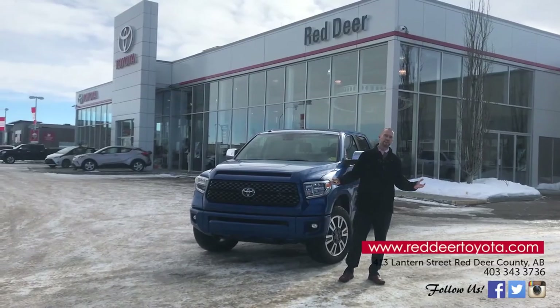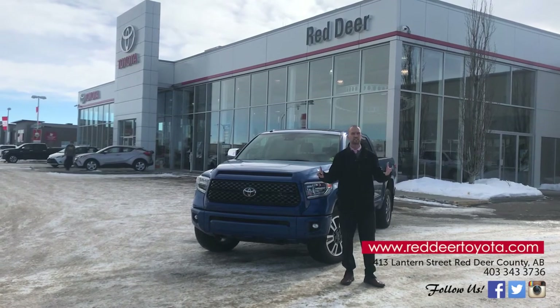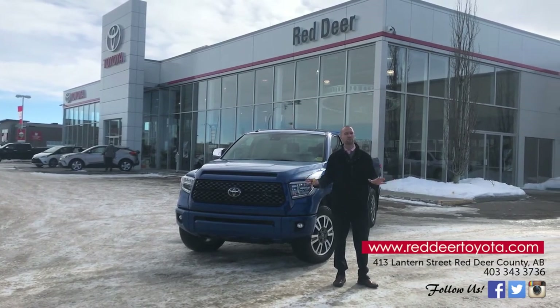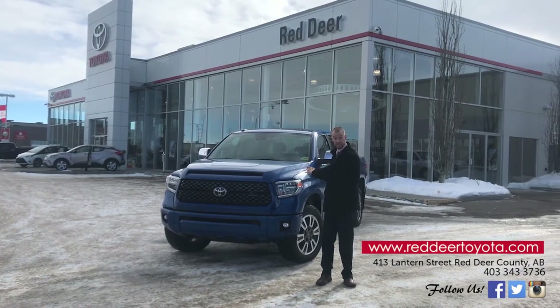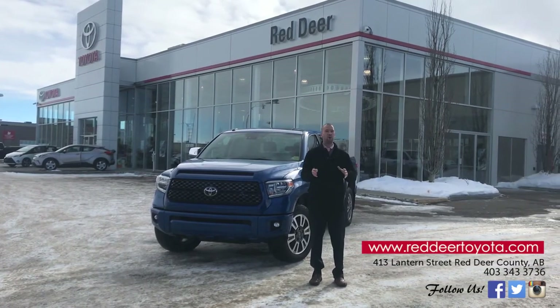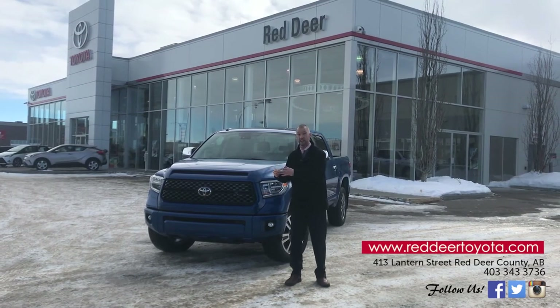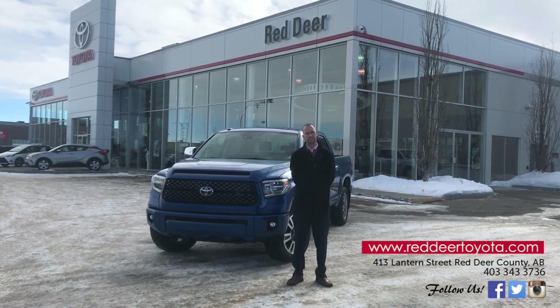Thank you from all of us here at Red Deer Toyota — we really appreciate your business and support and your taking the time to view this video. There are so many more features that in my opinion make this vehicle the best on the road, from its high resale value and quality of workmanship, to the fact that you will be happy driving it. It just makes me happy.